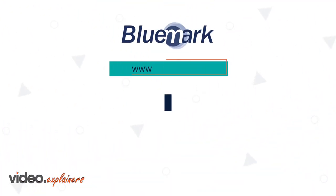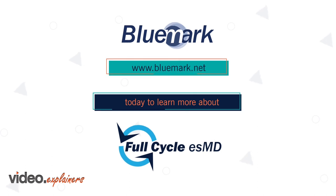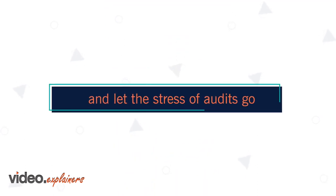Contact Bluemark today to learn more about Full Cycle ESMD and let the stress of audits go!